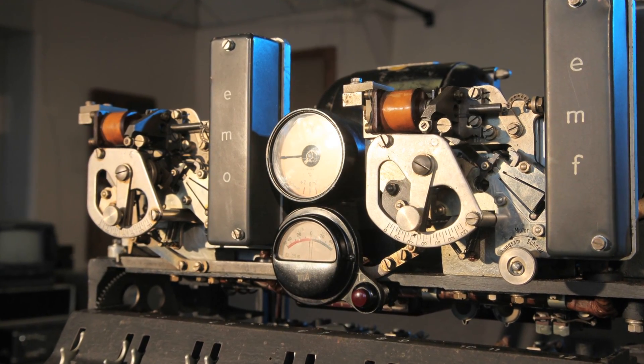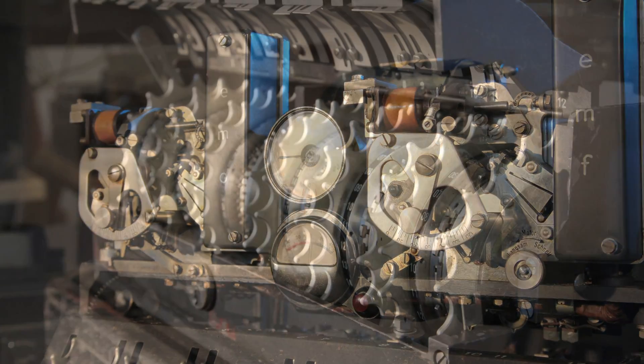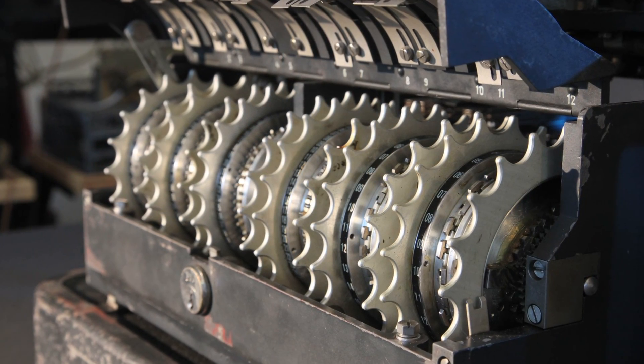The engineers did a great job during this work. They worked out how the German Lorenz machine — the SZ42 Lorenz machine — functioned.